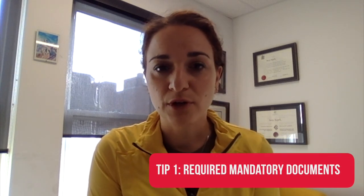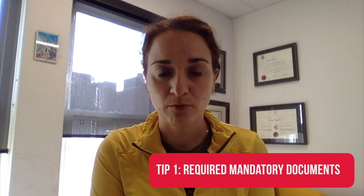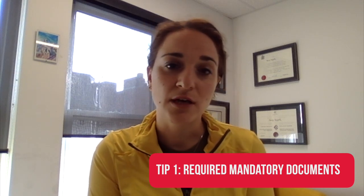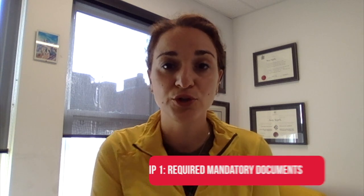Tip number one: make sure that you have all the required documentation. There are certain documents on the document checklist which might take a couple of weeks or a couple of months to get, so make sure you have those before you apply. For example, if you have lived outside of Canada for a certain amount of time during the eligibility period, you do need to provide a police clearance, and sometimes that takes some time, so make sure you look at that before you start preparing and finalizing your application.